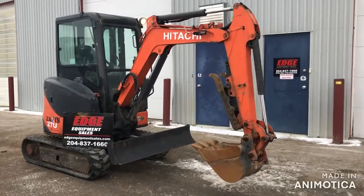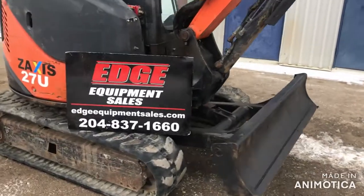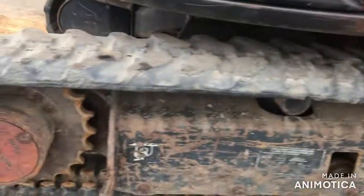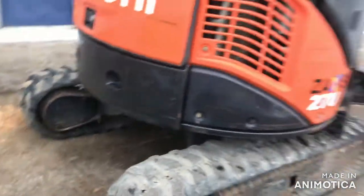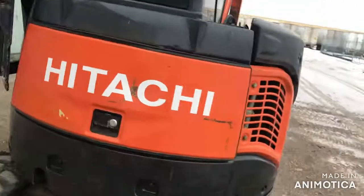Here we have a 2012 Hitachi ZX-27U Mini Excavator. It is similar to John Deere, Bobcat, and Caterpillar. It's a multi-terrain compact track loader. It is $29,900 CAD plus tax.